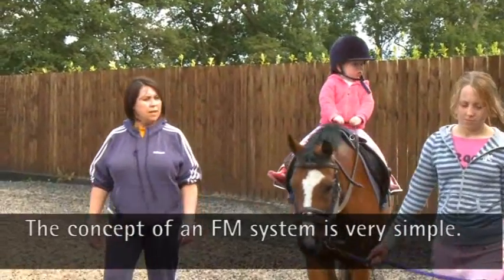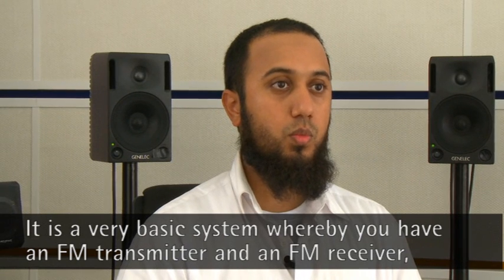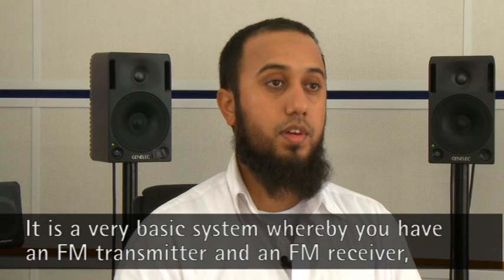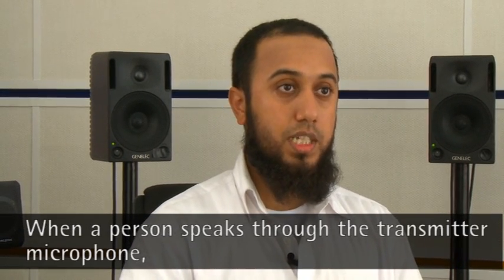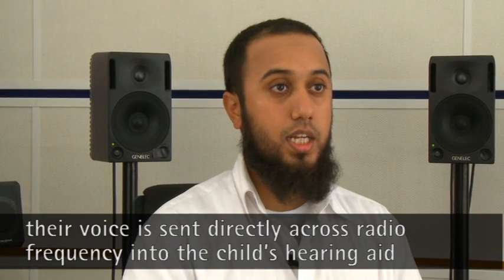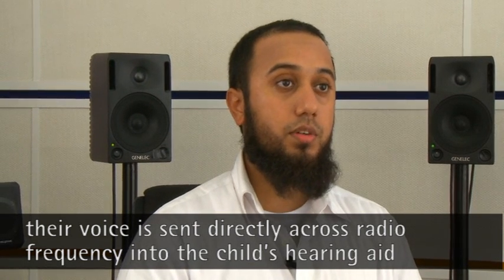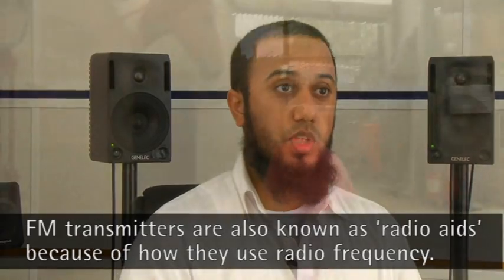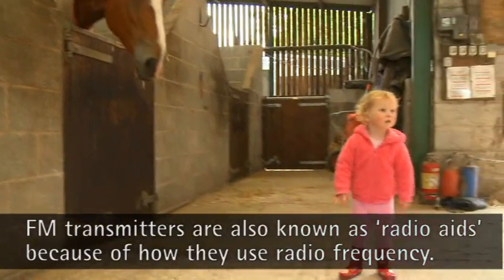The concept of an FM system is very simple. It's a basic system where you have an FM transmitter and an FM receiver which is linked to the hearing aid. When the person speaks through the transmitter microphone, their voice is directly sent across radio frequency into the child's hearing aid through the receiver they're wearing. FM transmitters are also commonly known as radio aids because of the way they use radio frequency.